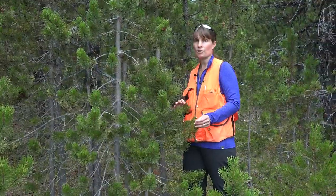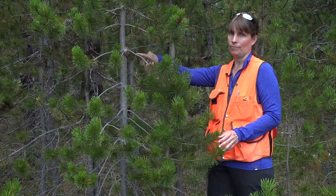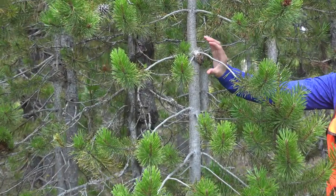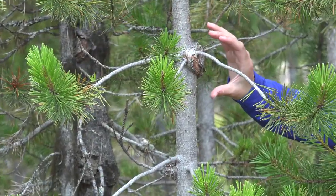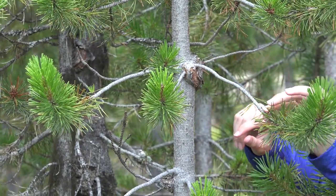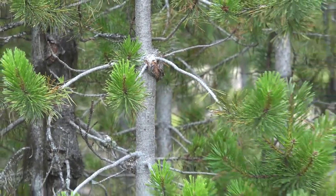Pinus contorta var. latifolia, or lodgepole pine, is also often impacted by western gall rust, which produces this gouty appearance on the main bole of this tree. Often when you see these rounded balls on either the branches or the main stem, that's caused by a type of rust.